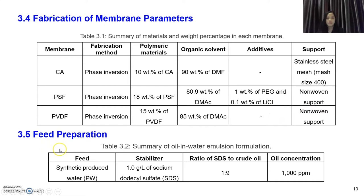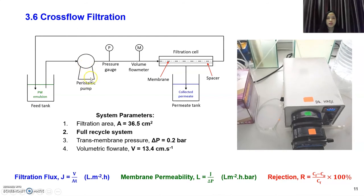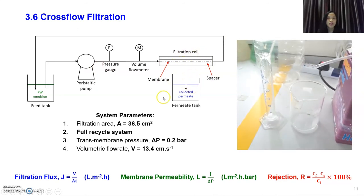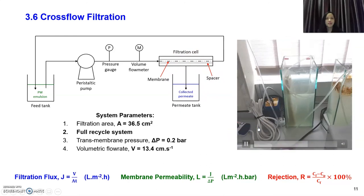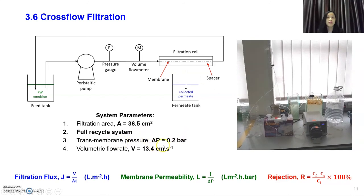This is the feed preparation — these are the parameters used to prepare the synthetic produced water. For cross-flow filtration, the membrane is tested in this filtration cell. A peristaltic pump applies pressure and feeds fluid into the filtration cell where the membrane is housed, and the collected permeate volume is measured using a measuring cylinder. The transmembrane pressure used is 0.2 bar and the volumetric flow rate is 13.4, with the fluid running on a full recycle system. This is the formula used to calculate filtration flux, membrane permeability, and rejection.